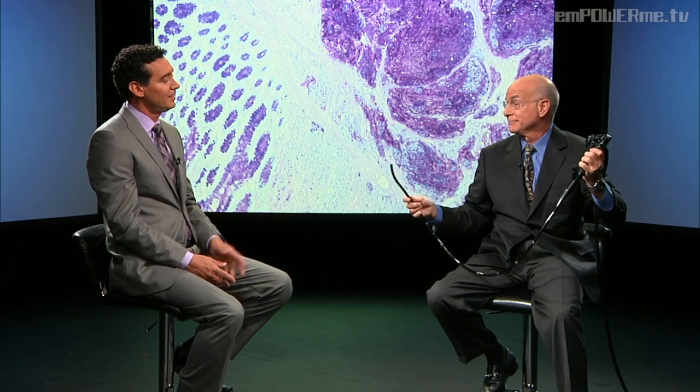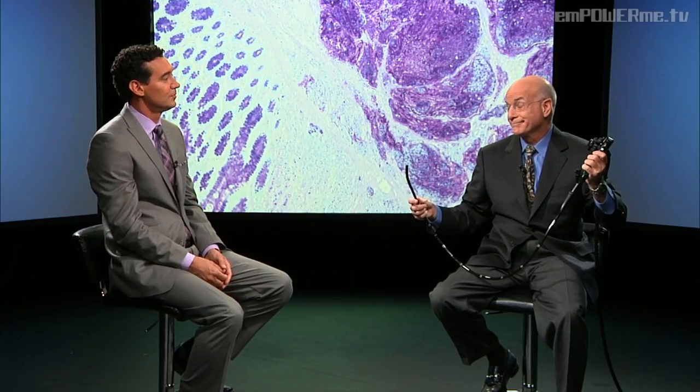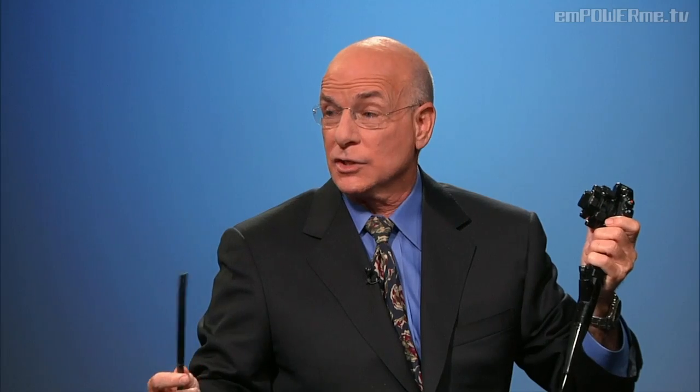How small of a polyp can you detect with that scope? One millimeter. That's tiny! How long does a colonoscopy typically take? It takes about 15 minutes to go from the rectum all the way around to the cecum, and you want to take about 10 to 15 minutes coming out. When you come out of the colon, that's your best look — that's when you actually pick up most polyps. So you want a colonoscopy done carefully but slowly.